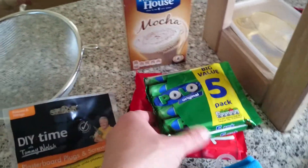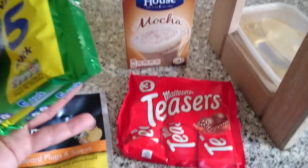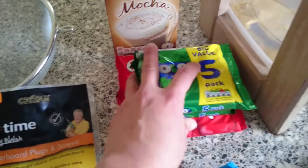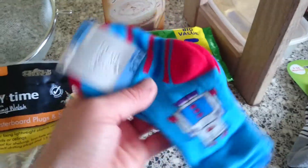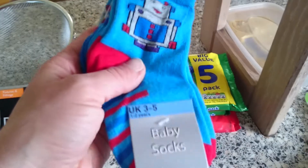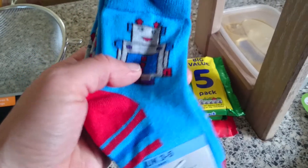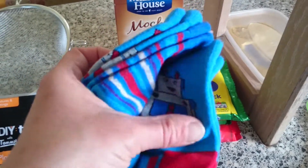I got two packs of Polos and a three-pack of Malteser Teasers for my friend in America as I'm going to send her a package soon. Then I got another three-pack of socks for my daughter — they really don't seem to sell any girls' socks for one to two year olds, but she really doesn't mind and they are quite nice socks.